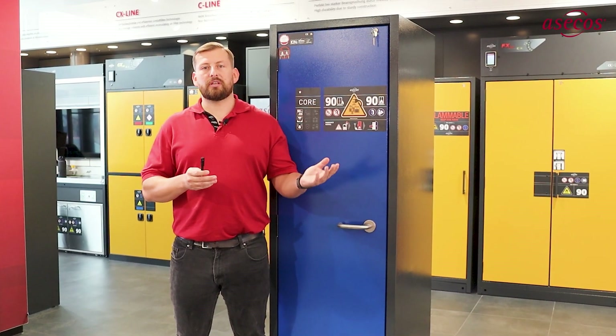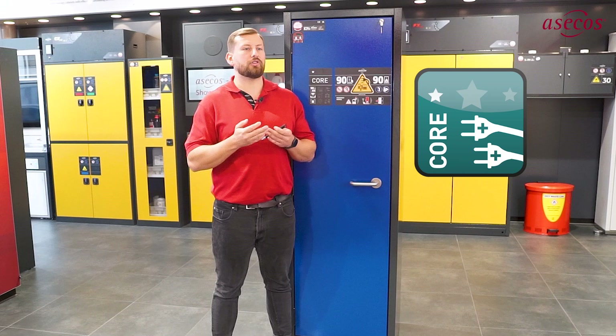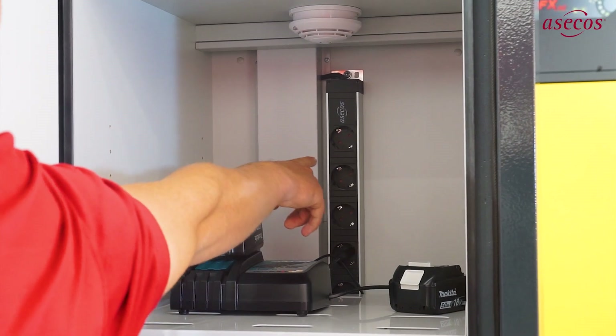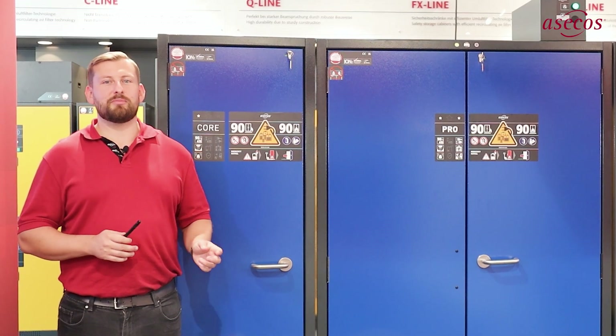With the Ionline core models, you always have a choice. If you only want to store batteries in the cabinet, choose the store variant. If batteries are to be charged directly in the cabinet, choose the charge variant. The charge variant is also equipped with high-quality, ready-to-operate protective contact sockets for safe charging of batteries.